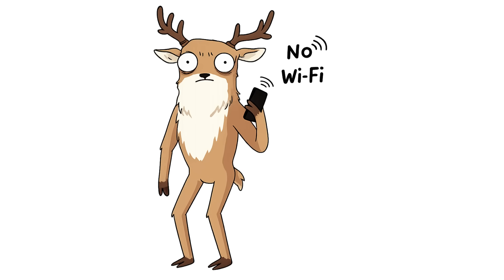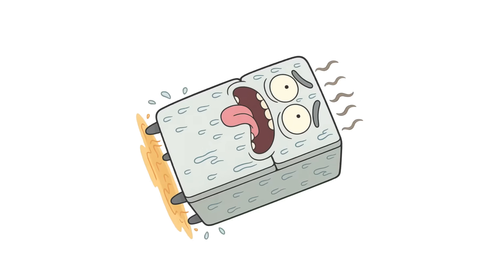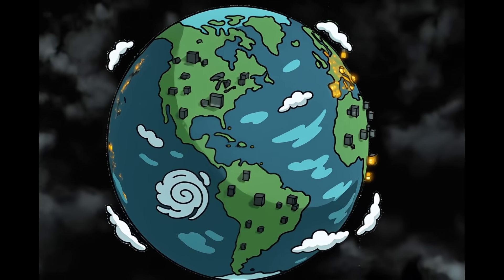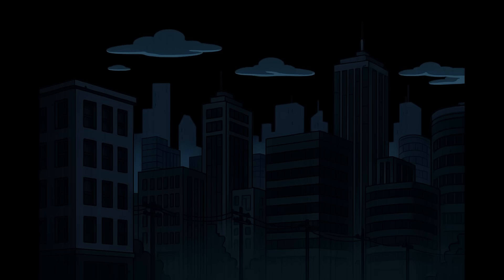No lights. No signal. Dead phones. Warm fridges. This isn't a blackout. This is infrastructure collapse. The power isn't coming back. Not tomorrow. Not next year.